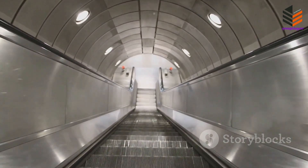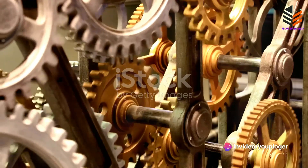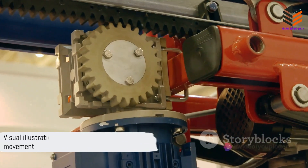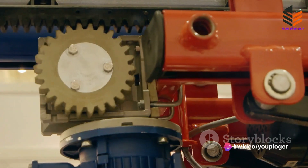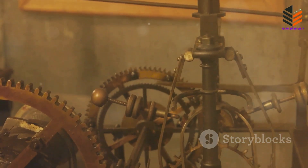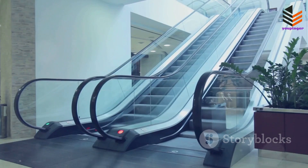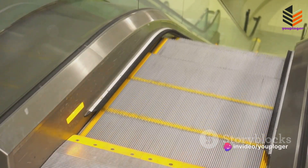But what keeps this loop of steps in motion? The power source of the escalator is an electric motor working in harmony with a set of gears. This motor is the beating heart of the escalator, generating the energy that powers the entire system. The motor's energy is transferred to the gears, which then turn the chains that carry the steps. Think of the gears as the hands of a clock, moving in synchronized precision. The gears also control the speed of the escalator—by adjusting the number of rotations per minute, they can speed up or slow down the escalator, ensuring it moves at a pace that's safe and comfortable for its passengers.